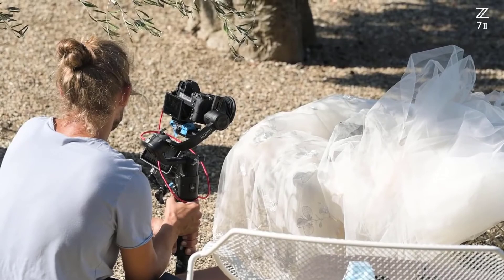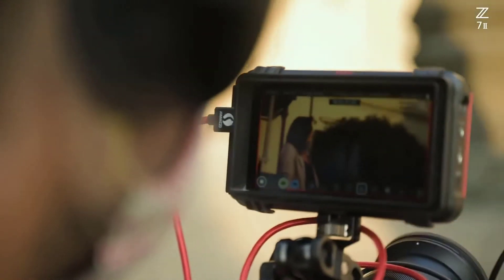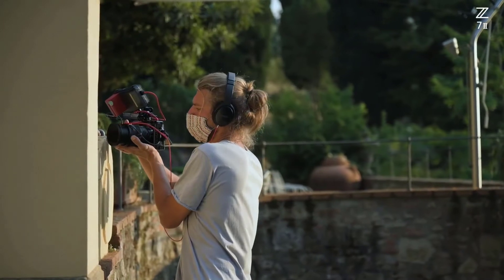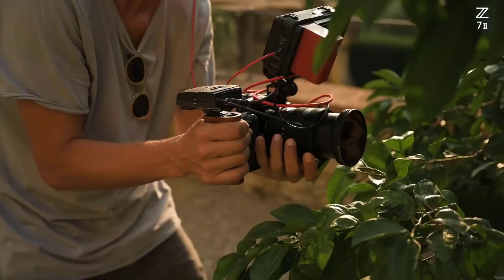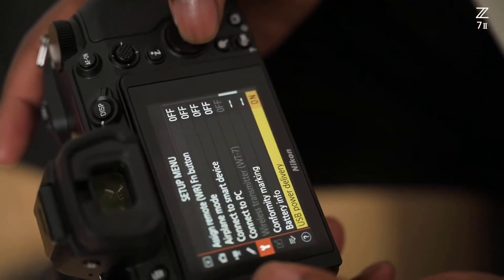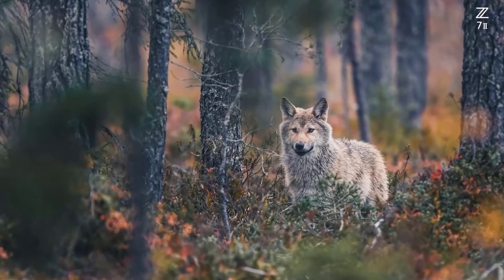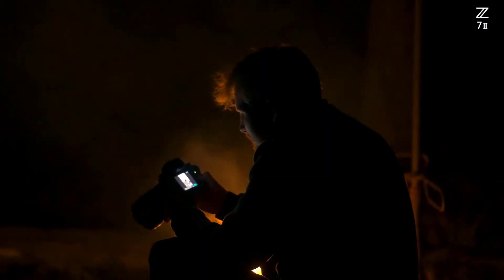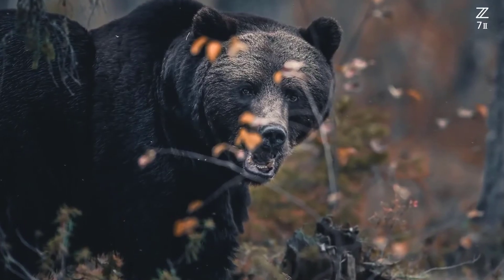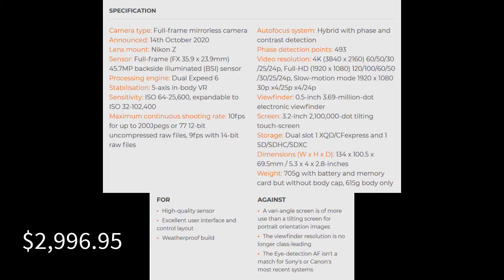The Nikon Z7 II has a high dynamic range, which means it can capture a wide range of tones in a single image. That's good news for images straight from the camera, but it also translates into greater scope for adjusting images post-capture. On occasions when you might need to reduce the exposure to preserve bright highlights, you can do so knowing that the shadows and mid-tones can be brightened in processing. The Z7 II's RAW files withstand substantial brightening well — low ISO images can cope with being brightened by 4 or even 5 EV with only a slight increase in noise level.